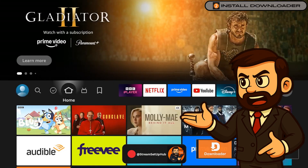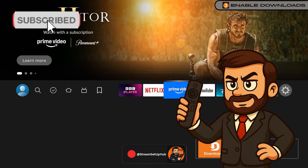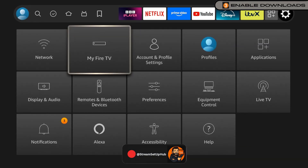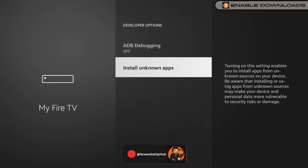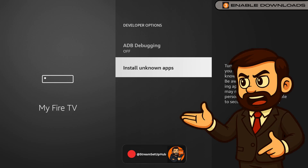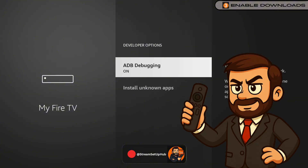Chapter 3: Allow Apps from Unknown Sources. To install third-party applications, we must adjust a setting. Return to Settings, select My Fire TV, and open Developer Options, now visible. Select Apps from Unknown Sources, locate the Downloader application, and enable it. Also, activate ADB Debugging to ensure smooth, error-free installations. These settings give you control over your app choices safely.